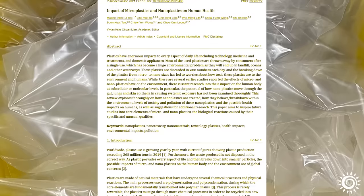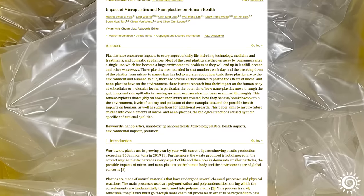Secondly, these particles act as pathogens and are often associated with various disorders such as cancer, neurodegeneration, cardiovascular diseases, obesity, and reproductive abnormalities.